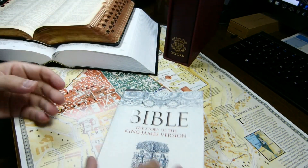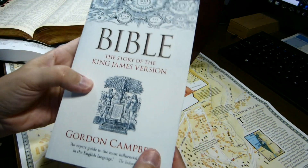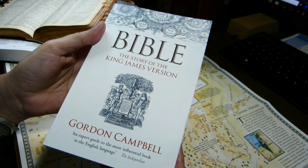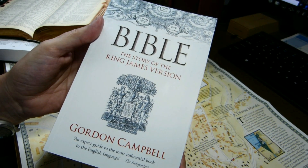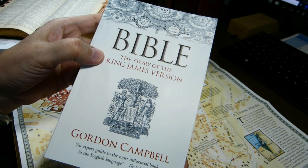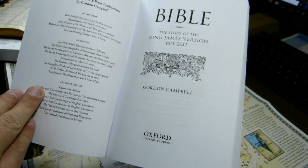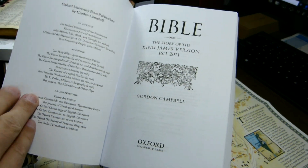But to set the stage for that review, this week I'll do a brief — very brief — book report on Gordon Campbell's companion volume, 'Bible: The Story of the King James Version.' So we'll just briefly look at this text in a few places where it's of interest to me.